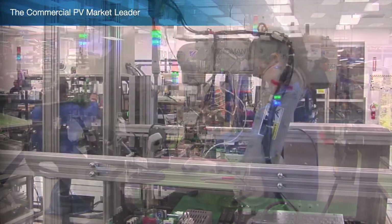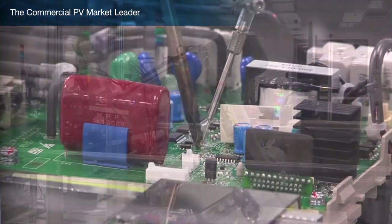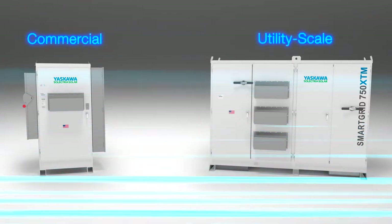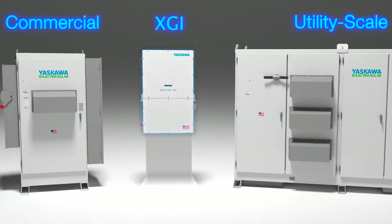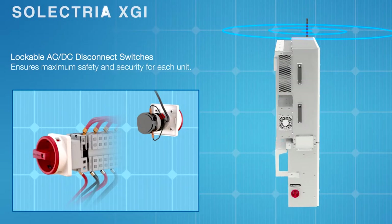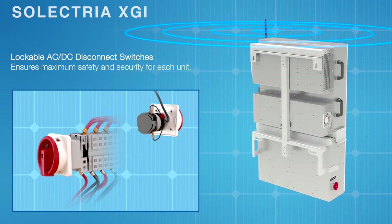Yaskawa Selectria Solar's inverters, string combiners, and monitoring products serve commercial and utility-scale applications. Introducing the newest addition to the Yaskawa Selectria Solar product family: the XGI inverter line, featuring both 1,000-volt and 1,500-volt models. The XGI features lockable AC-DC disconnect switches for maximum safety and security.